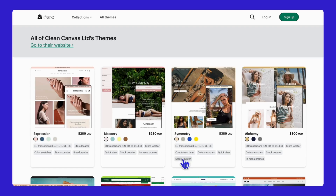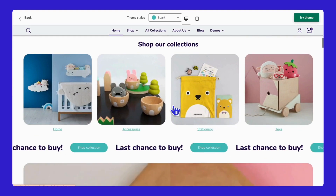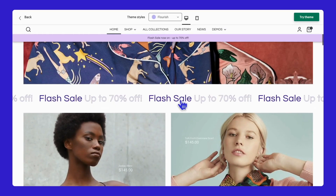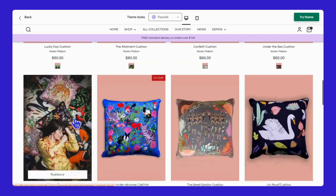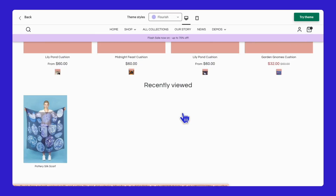Created by the talented team at Clean Canvas LTD, this theme is designed to give your online store a professional and polished look without the hassle. The Boost theme is incredibly versatile but shines particularly in fashion, kid accessories, sports, decoration, and pet supplies. It's crafted to highlight products beautifully and enhance the overall shopping experience.